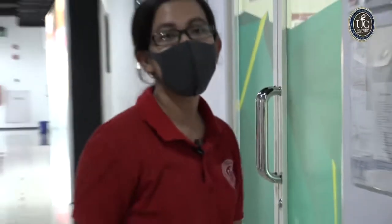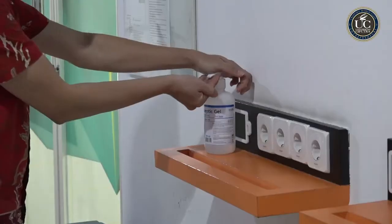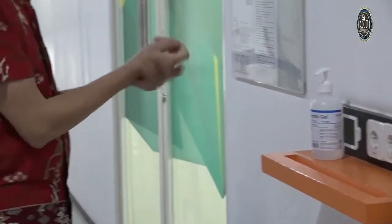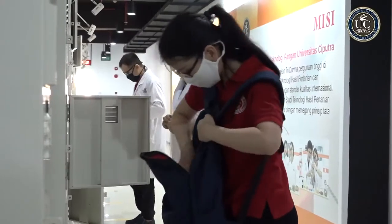Berikutnya akan disediakan hand sanitizer di setiap lorong. Kalian boleh gunakan ini sesering mungkin, dan ingat gunakan dengan cara yang benar ya. Sebelum memulai kegiatan di laboratorium, silahkan taruh barang-barang kalian ke dalam loker.